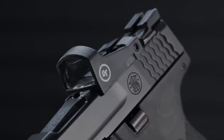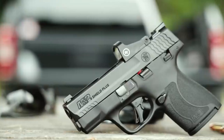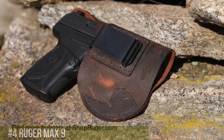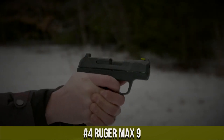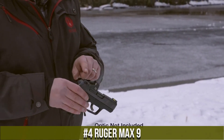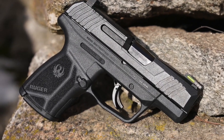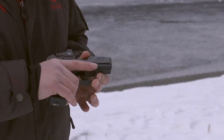The M&P9 Shield's reliable striker-fired action and crisp trigger pull enable precise shooting, making it a top choice for self-defense. Featuring an ergonomic grip and textured frame, it provides a secure hold, promoting optimal control and reduced recoil. Whether carried by professionals or everyday citizens, the Smith & Wesson M&P9 Shield is the ultimate companion for those seeking a reliable and versatile concealed carry solution. Embrace confidence and readiness with the M&P9 Shield — the shield that never falters.